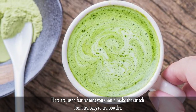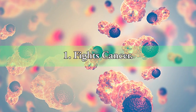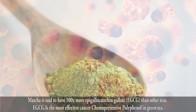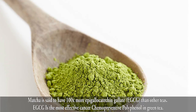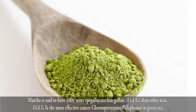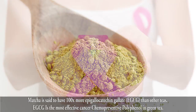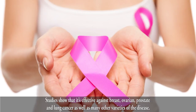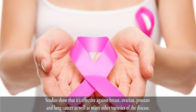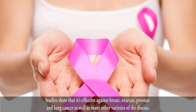Here are just a few reasons you should make the switch from tea bags to tea powder. 1. Fights Cancer. Matcha is said to have 100 times more epigallocatechin gallate (EGCG) than other teas. EGCG is the most effective cancer chemopreventive polyphenol in green tea. Studies show that it's effective against breast, ovarian, prostate, and lung cancer, as well as many other varieties of the disease.